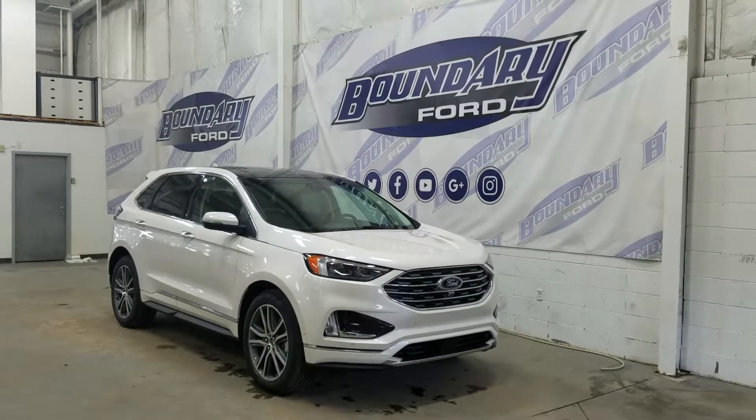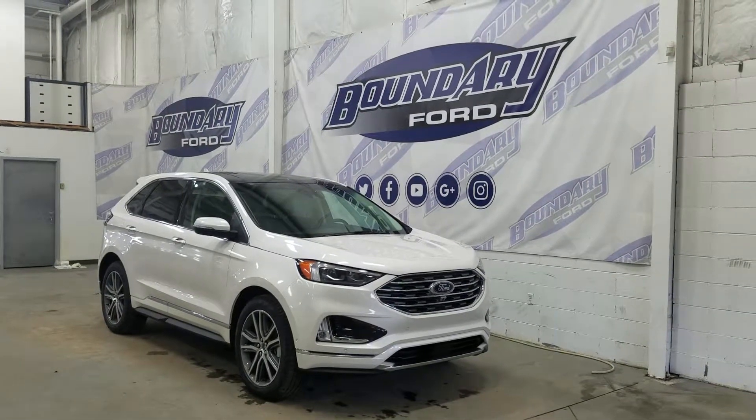Welcome to Boundary Ford, located at 2502 50th Avenue in the Lloydminster Border City.